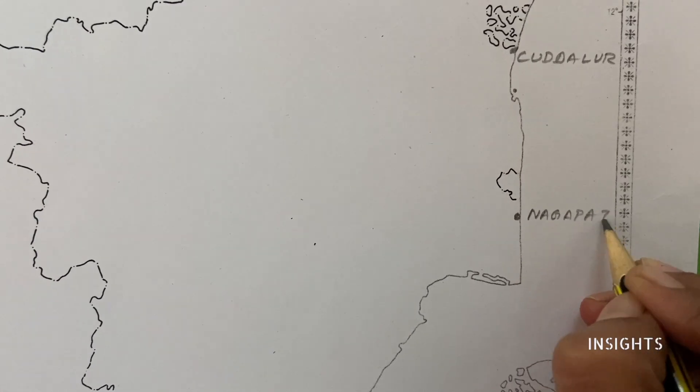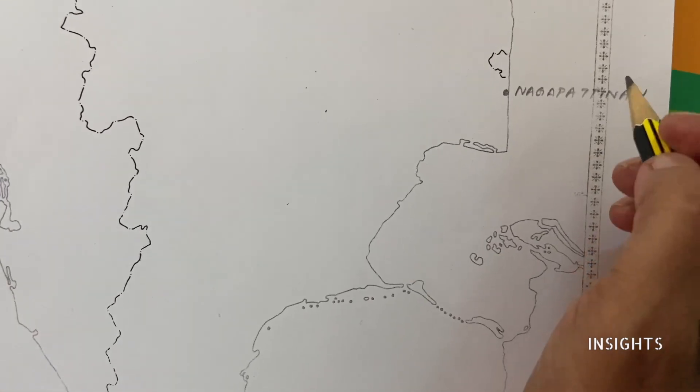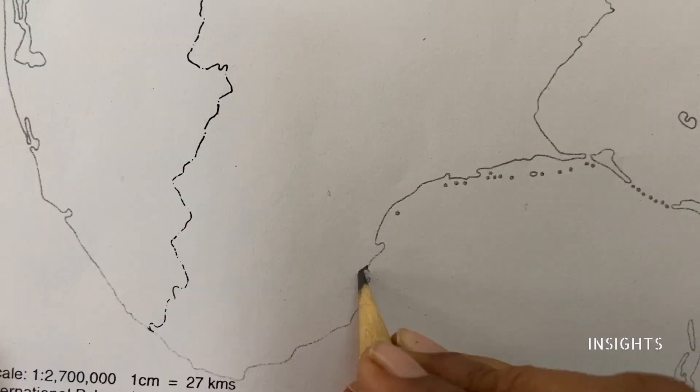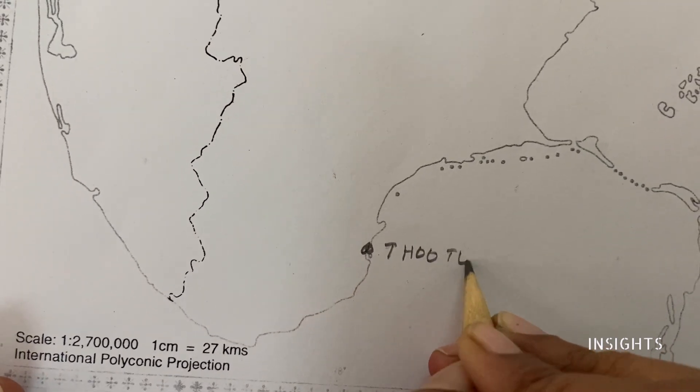Fishermen should not venture into these two areas as they are very much prone to storm and depression. Coming down, we have a very old and very important port — Toothukudi.